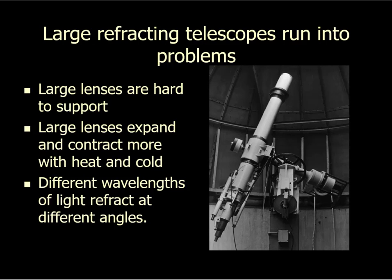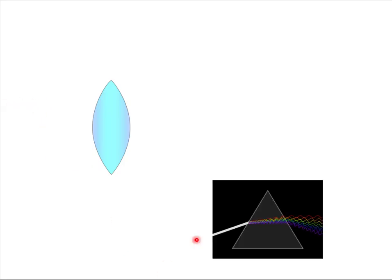The third problem relies on something we already know: different wavelengths of light refract at different angles. So with a lens, light passes through and is refracted, but shorter wavelengths refract more and longer wavelengths refract less. Now I need to put an eyepiece here, but where is the focal length? Where's the focus? Because when the red is in focus, the blue is out of focus — you can't get everything in focus at the same time.